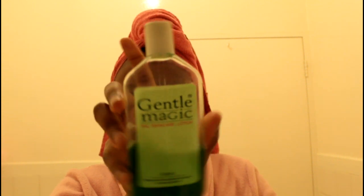Moving along to moisturizing — I'll be using my Gentle Magic as my toner, which is the base for my face. I'm using cosmetic cotton pads to apply my toner. I usually don't like using my hands because it fades off so quickly. Using the cotton really helps remove any remaining dead cells from the wash I previously did.